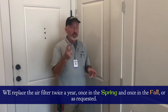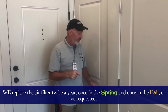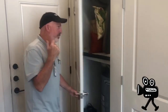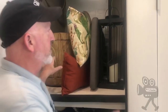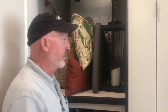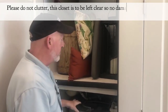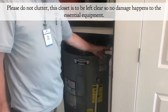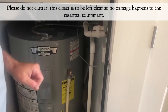We replace the AC filter twice a year, seasonally — once in the fall, once in the spring — or upon resident request. This closet is not a storage area. What you're seeing here is not allowed because it blocks essential equipment and can damage things. We have a PVC pipe in here that can break if something hits it, and that would flood your apartment.